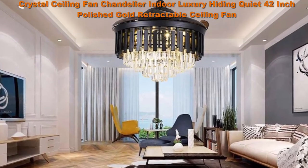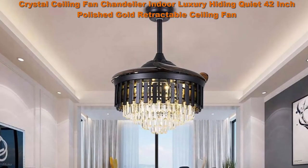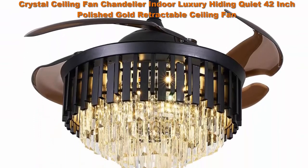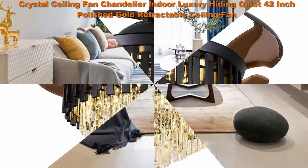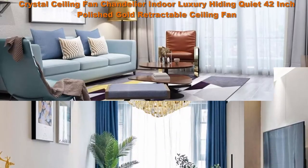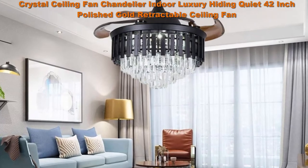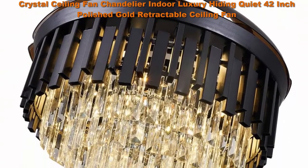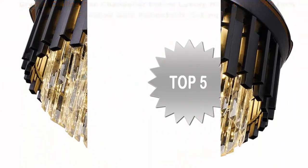Three-speed fan adjustment and timer set to one, two, or four hours. Modern fan lamp chandelier at 42 inches when extended, 19 inches when the fan blades are retracted. Includes two lower bars — one is 3.9 inches and the other is 7.8 inches — you can choose one to install.